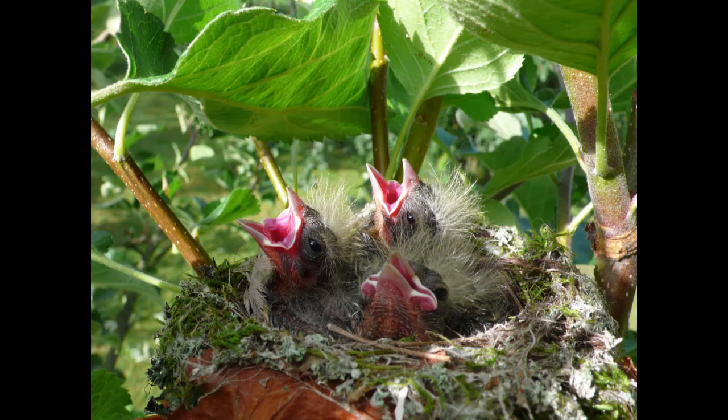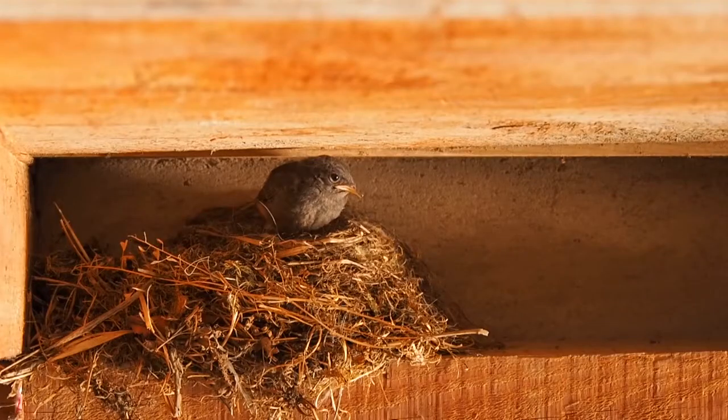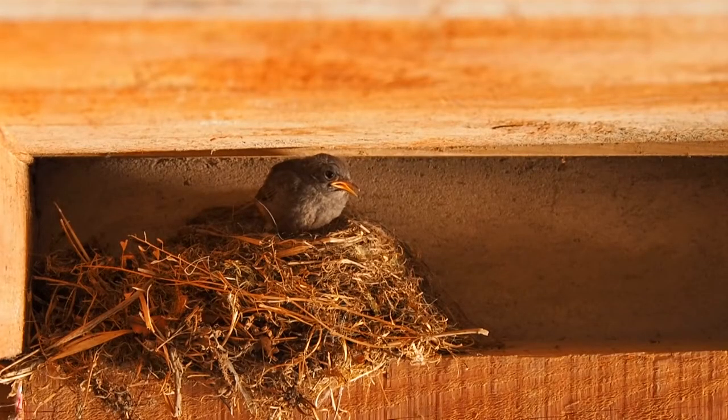Did you find a hatchling or a nestling on the ground? Well, this actually happens fairly commonly. Sometimes the nest has fallen apart in a storm. Sometimes the baby has accidentally fallen out or been pushed out by one of its siblings. In this case, if you can reach the nest, put the baby back in. Don't worry, it's okay if you touch it — mom won't reject it.